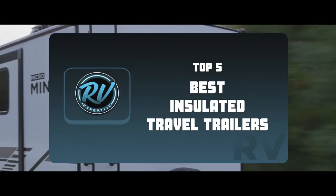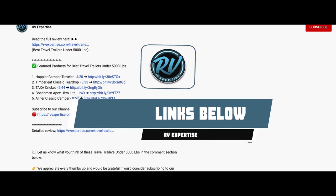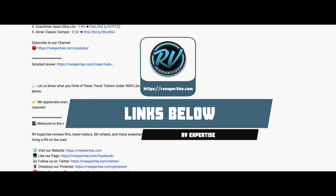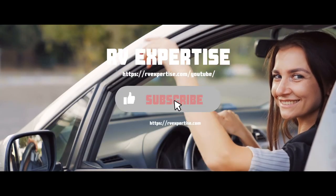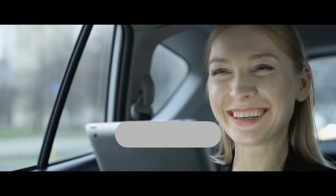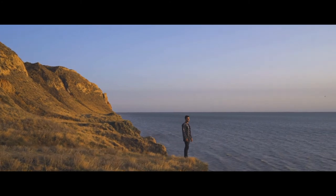There you have it — our top 5 best insulated travel trailers on the market. Check out the links in the description below for detailed information and latest pricing. If you thought this video was helpful, please smash that like button and consider subscribing. If you didn't, let us know why in the comments below. Thanks for watching, and I will see you in the next video!